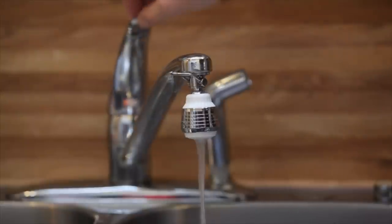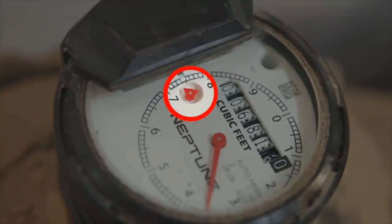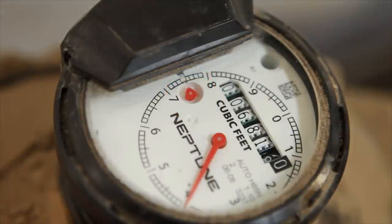To detect a leak, make sure that no water is being used in your home. Check your meter for a small red triangle. This triangle is very sensitive and can detect even small amounts of water moving through your meter. If your water is not running and the triangle is still rotating, you probably have a leak.